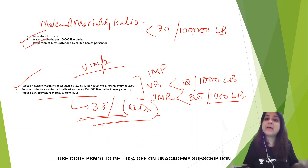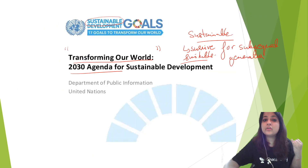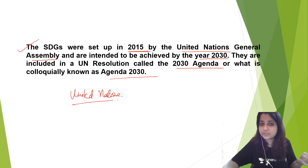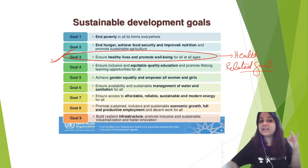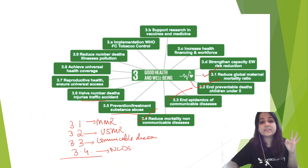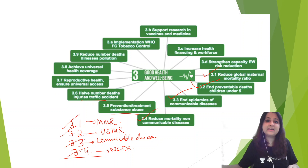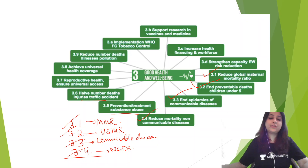That sums up our topic for today. You must know who launched SDG — the United Nations, launched in 2015. You must know the total number of goals: 17 goals, 169 targets. The health-related goal is goal number 3, and you must know the targets under 3.1, 3.2, 3.3, and 3.4 and what they cover. Thank you so much for attending.